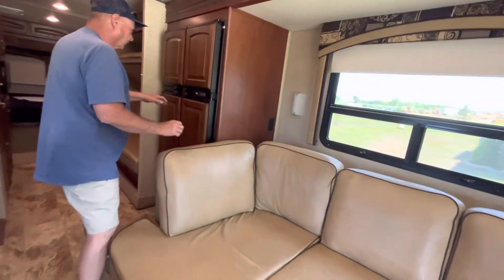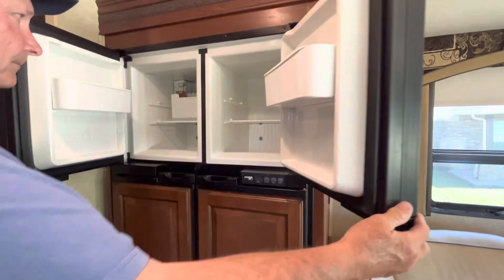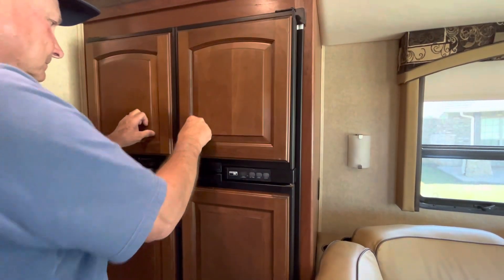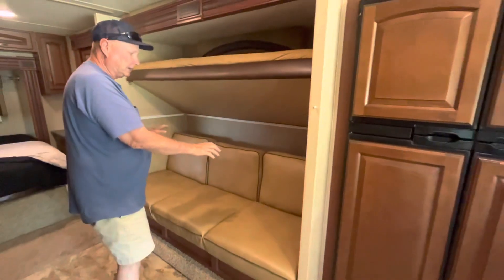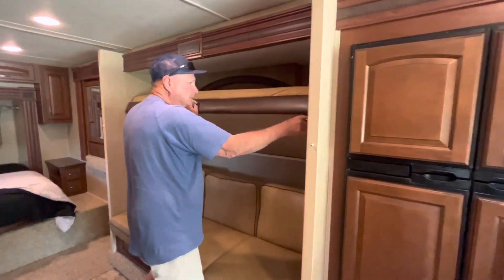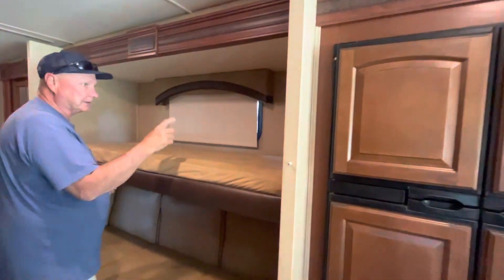The refrigerator and freezer work excellent — it has an ice maker, and that is the Norcold brand, which is the brand to have in RVs. This bottom couch folds down into a bed, and this top one also folds into a tall bunk. There's a window back there and lights as well.